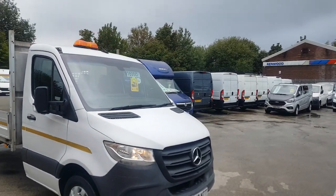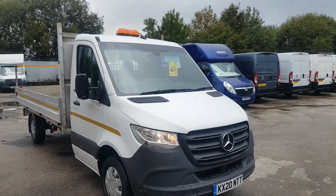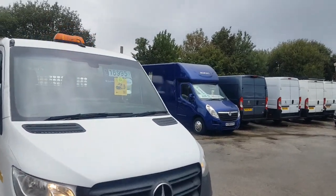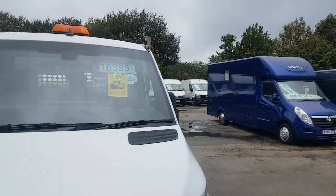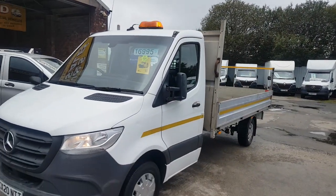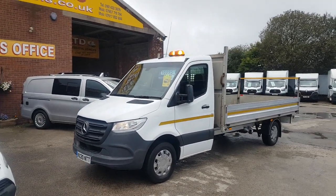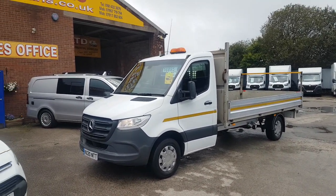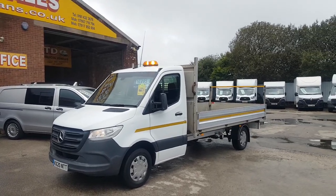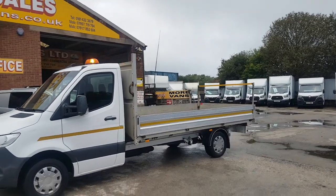It's only done 91,000 miles from new, so low mileage for a Sprinter pickup, and it's in nice clean condition. It's come direct from the lease company on contract hire. A lot of these do go and have the bodies removed and get made into recovery trucks, given the better, more powerful engine.